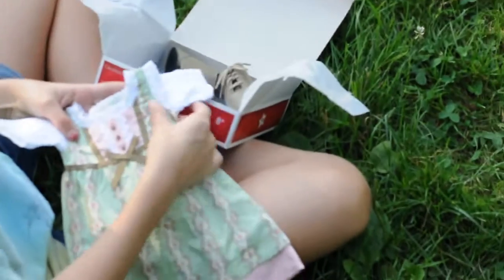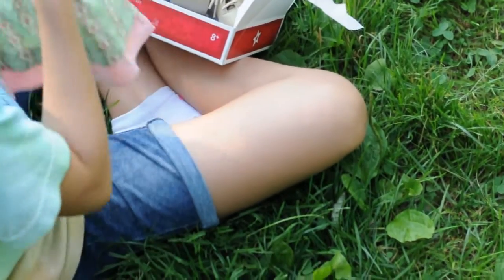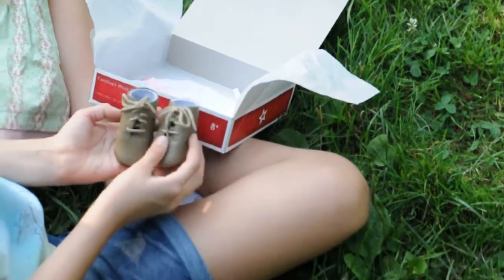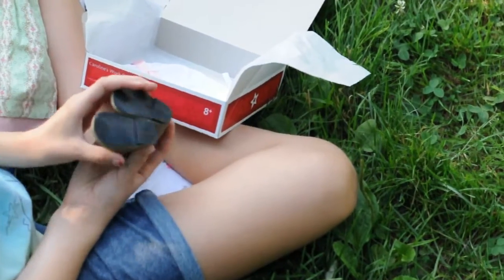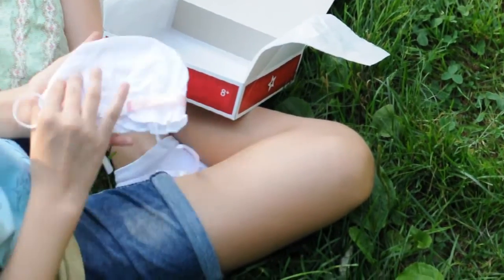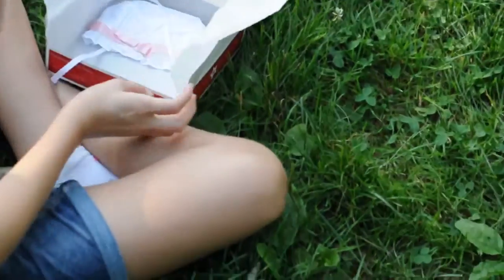It comes with this adorable dress and these super duper cute shoes. I mainly got it for the shoes, but the dress and the bonnet thingy are so cute as well — perfect for a historical movie or video thingy.